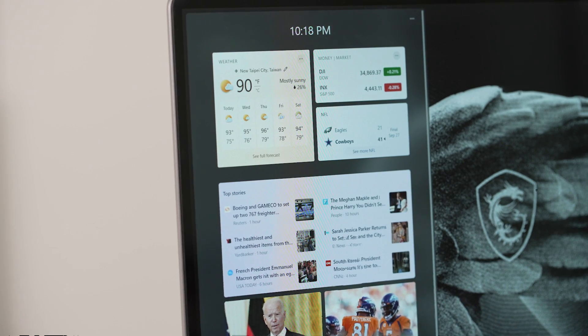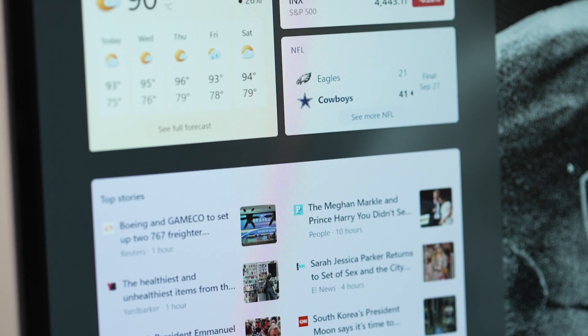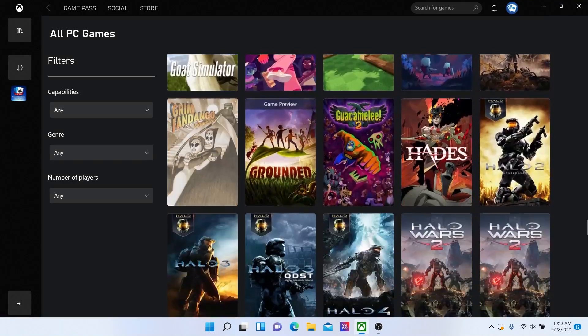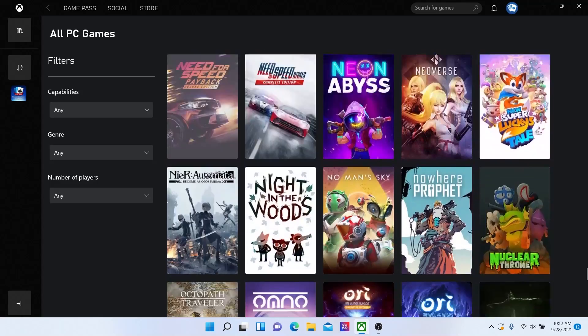Next up is the widgets. While they've been around for a while, including the recent Windows 10 update, you can now access widgets directly from the taskbar and customize them as you wish. For Windows gamers, Xbox technology will be infused within the system. These coming features include auto HDR and DirectStorage to improve gaming experience on your Windows PC.